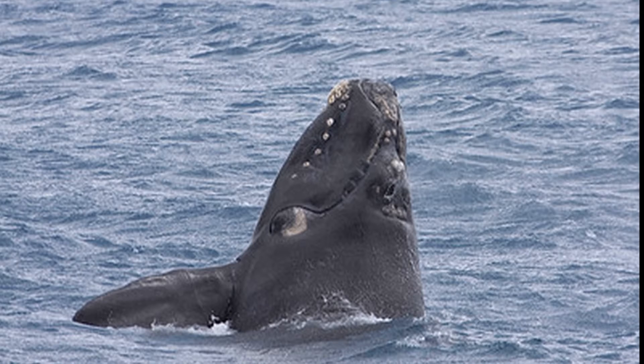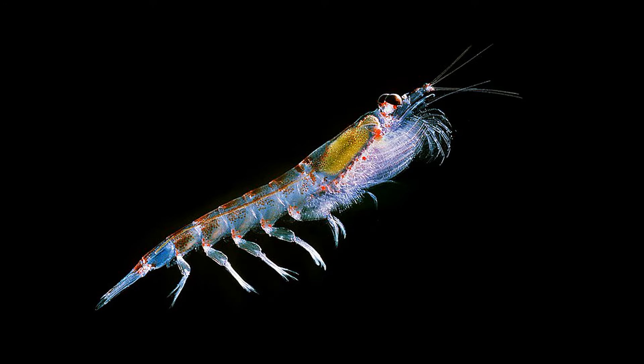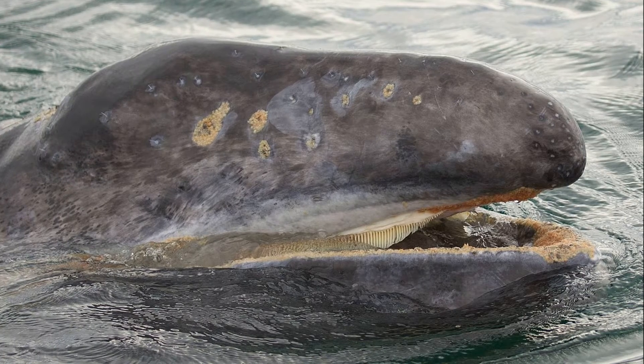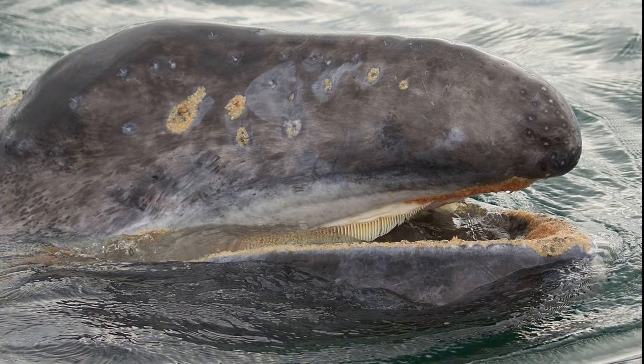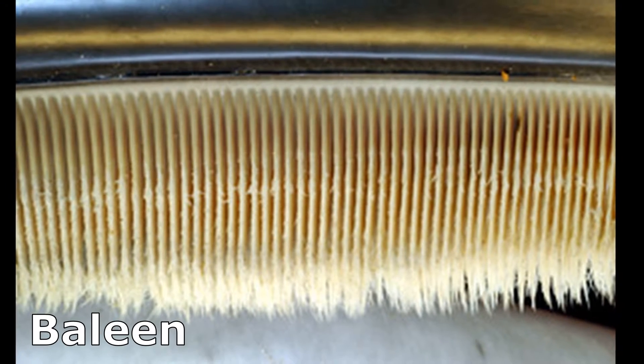Baleen whales are filter feeders that consume zooplankton, like copepods and krill, along with small fish. They have no teeth. They feed by using a series of fringe plates on their upper jaw to strain the seawater for food. These plates are called baleen and they are made of keratin.